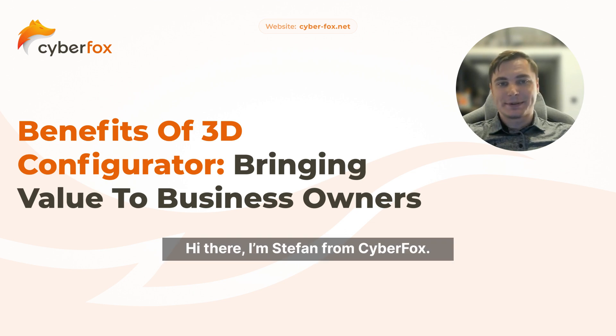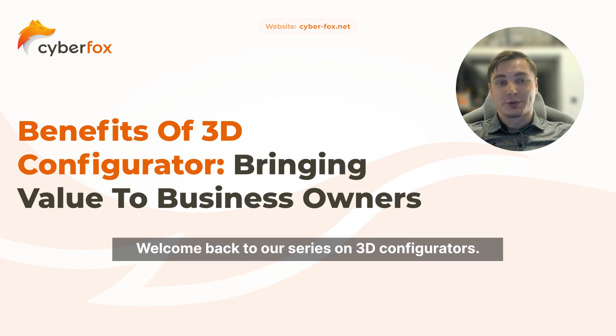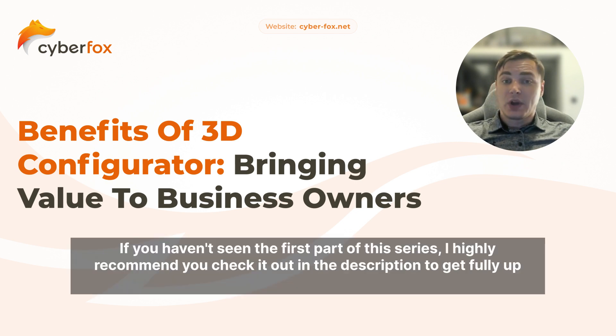Hi there, I'm Stefan from Cyberfox. Welcome back to our series on 3D configurators. If you haven't seen the first part of this series, I highly recommend you check it out in the description.